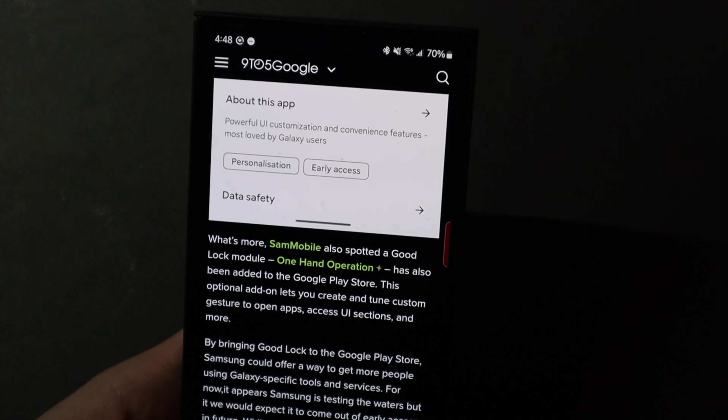It only works on Samsung devices — it's not going to work on other phones, obviously, because this is a Samsung application to customize your Galaxy devices. It works alongside One UI, so it's not something that's going to work with stock Android or other Android skins. You're going to have to be on a Samsung Galaxy device that supports GoodLock.